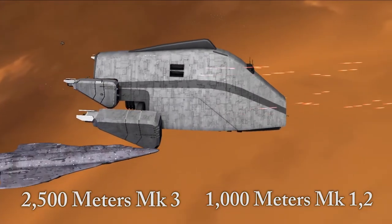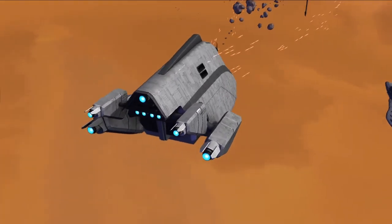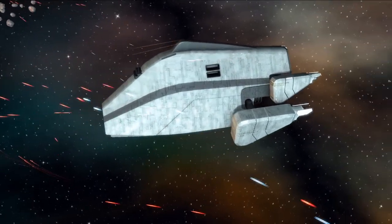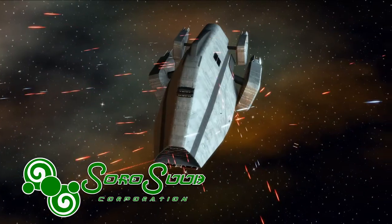The Mark III cruiser was built sometime during the Galactic Civil War and was one of the most durable and heavily armored ships used by the Rebel Alliance. In addition to the Rebel Alliance, the ship was used by the Celestin Home Guard of the Sora Sub Corporation in the defense of the planet Celestin, though the ships were mainly utilized in the fight against the Empire.